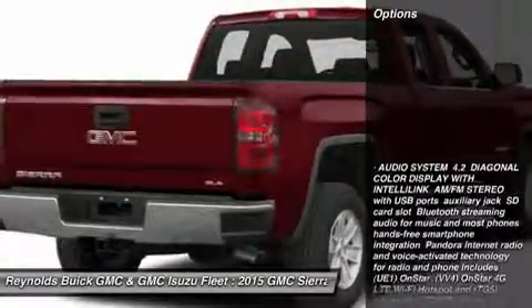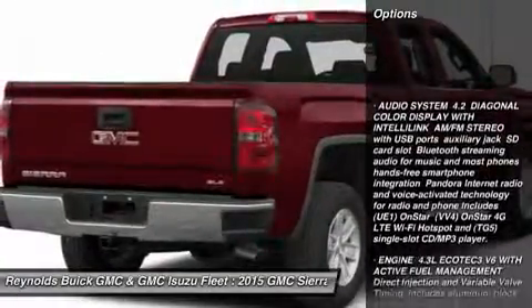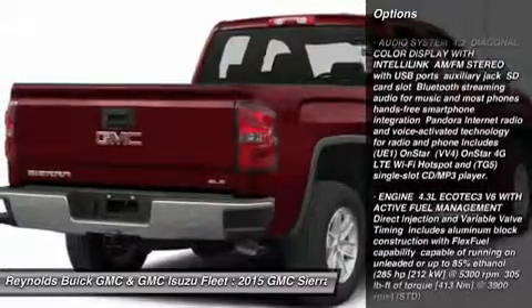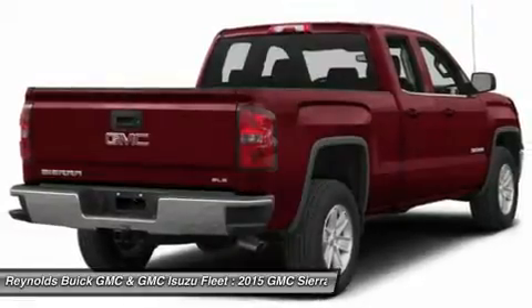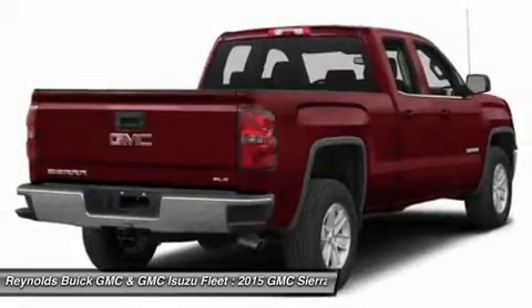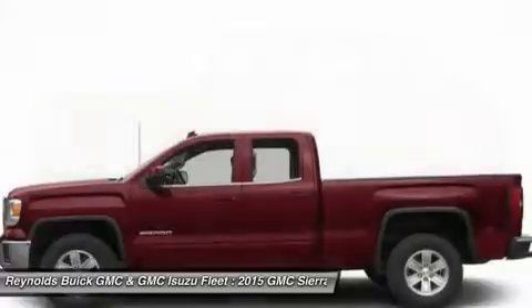Here are some of this vehicle's great options: traction control, stability control, anti-lock braking system, air conditioning, adjustable steering wheel, driver airbag, power steering, cruise control, four-wheel disc brakes, and AM/FM stereo radio.